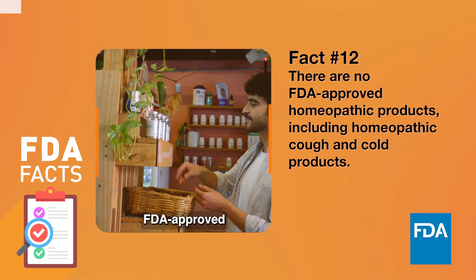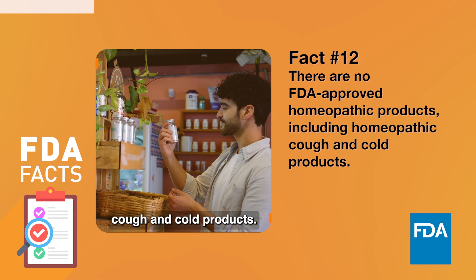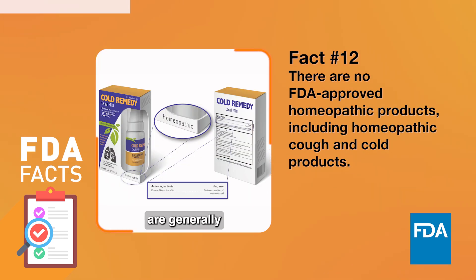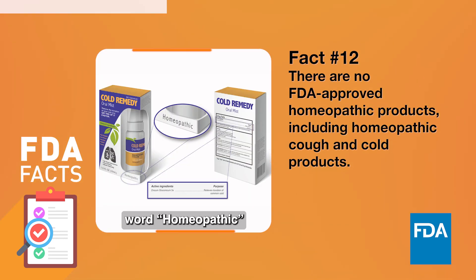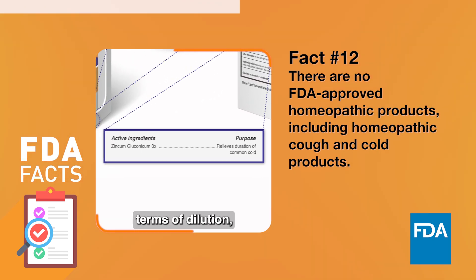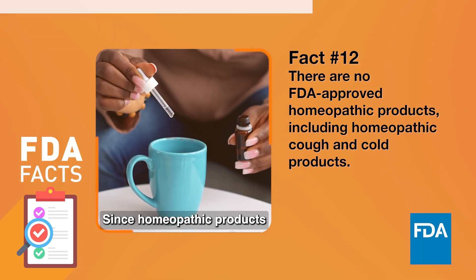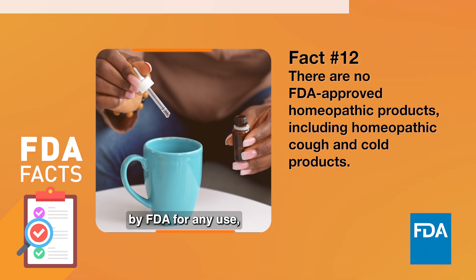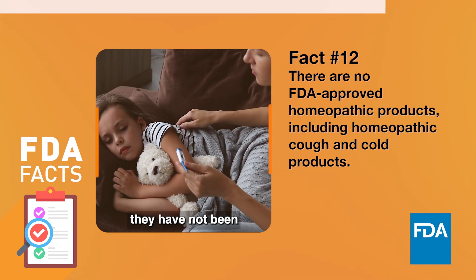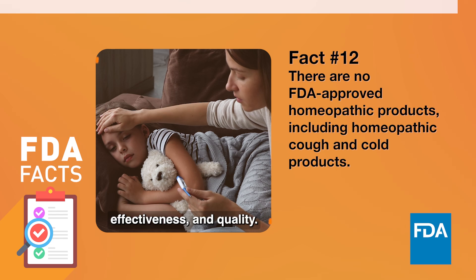There are no FDA-approved homeopathic products, including homeopathic cough and cold products. Homeopathic products are generally labeled with the word homeopathic and include ingredients listed in terms of dilution, for example, 1x, 6x, 2c. Since homeopathic products have not been approved by the FDA for any use, they have not been demonstrated to meet FDA's standards for safety, effectiveness, and quality.